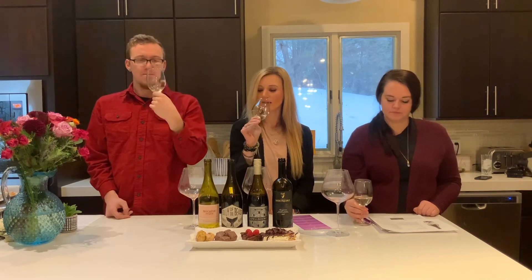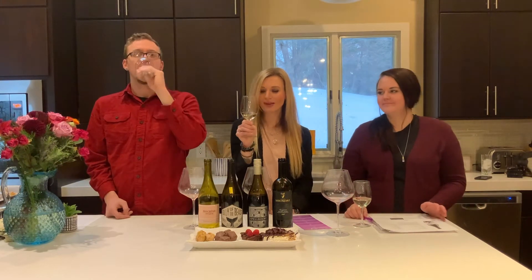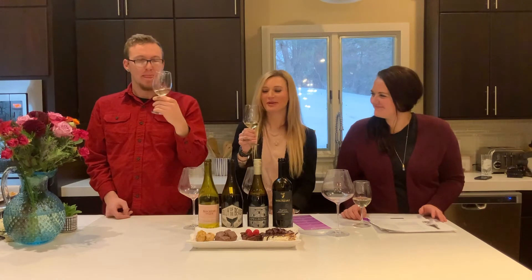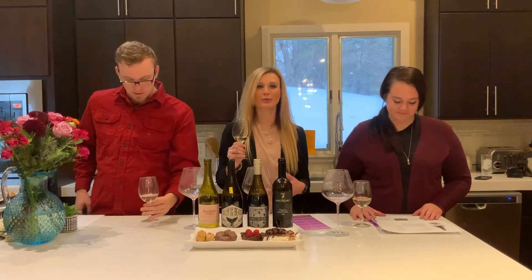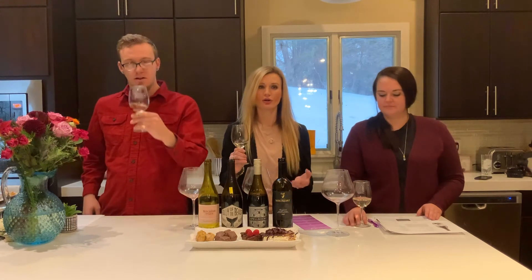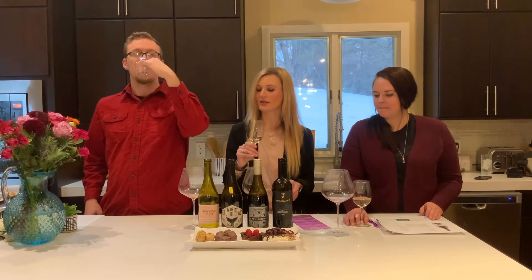Then you can finally take a little sip — or slurp. It is perfectly acceptable to slurp your wine when you're wine tasting, as it brings a little bit more air into your mouth and nasal cavities, which helps to accentuate those aromas and flavors.